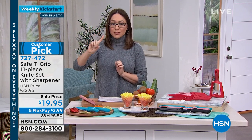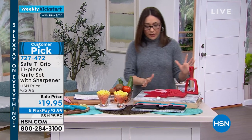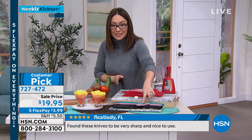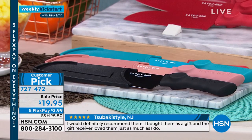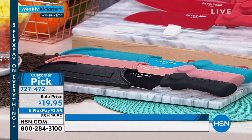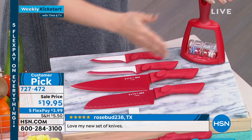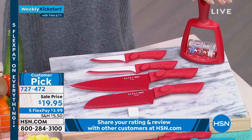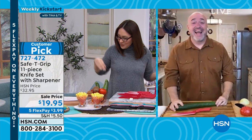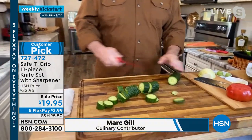Colors available: red, black, rose gold, and teal. The knives are labeled on the blade — 8-inch chef knife, 8-inch carving knife, 7-inch santoku, 5-inch utility, 3.5-inch paring knife. Joining via Skype is Mark Gill to do some chopping. Mark explains: when you hold this stainless steel knife it feels right — the ceramic coating gives it its color. Ceramics are what they use on the space shuttle, so if it can handle re-entry, it's good enough for your carrots.